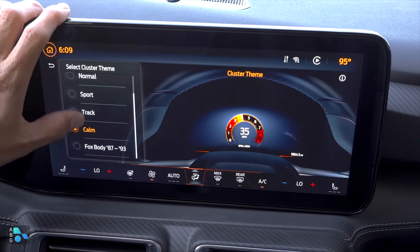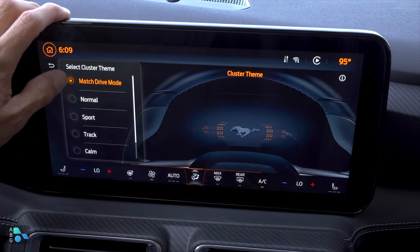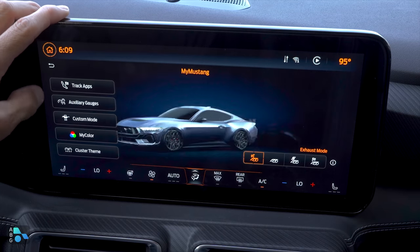So we have calm, Fox body, track, sport, the normal theme, or you can have it matched to the drive mode, which is kind of handy as well.